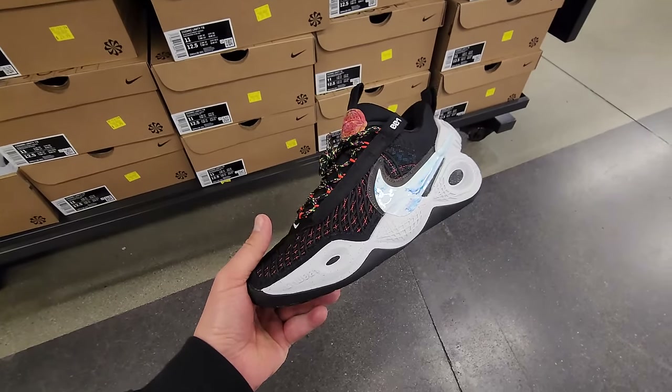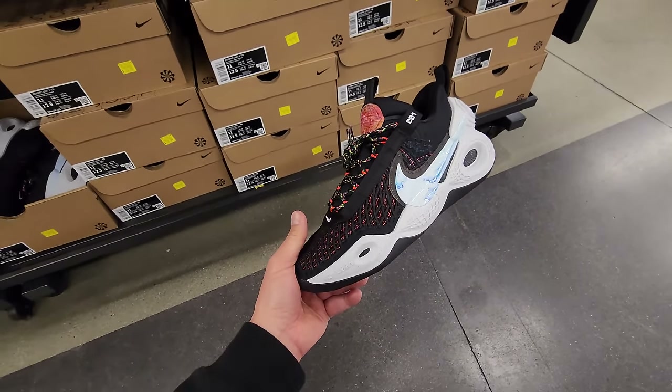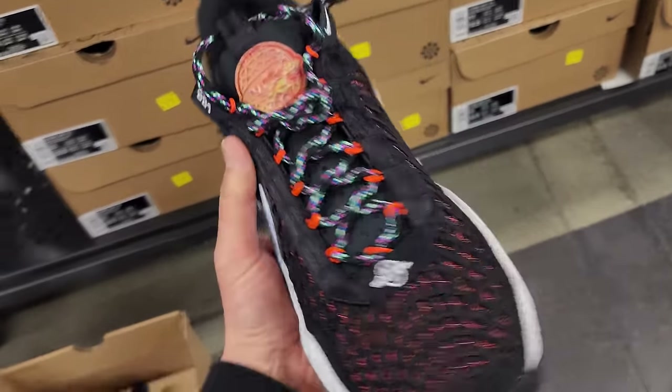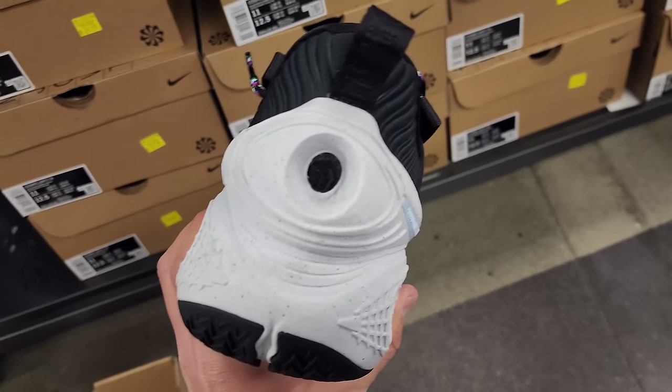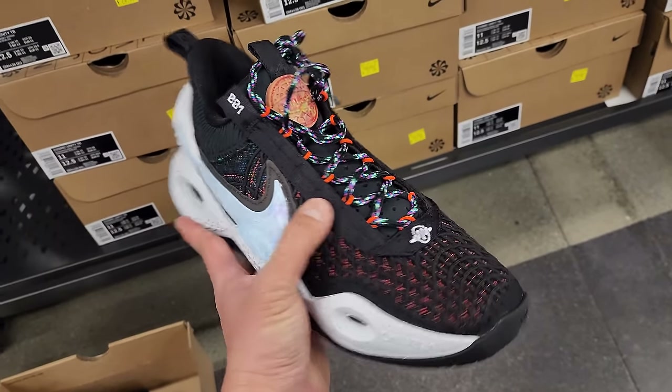Just saw someone grab like three of them — full box and everything. $30, are you serious? Holy cow! This is a Team Bank colorway — first Cosmic Unity I've seen. I did grab the MB2s — grabbed them because they were $30.